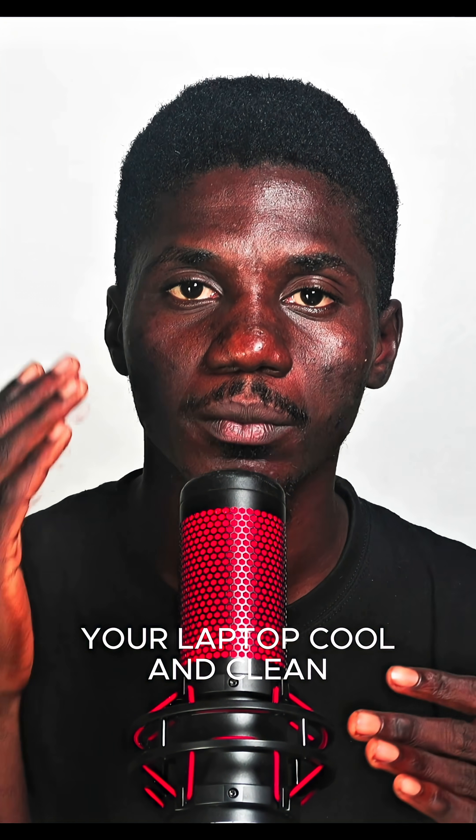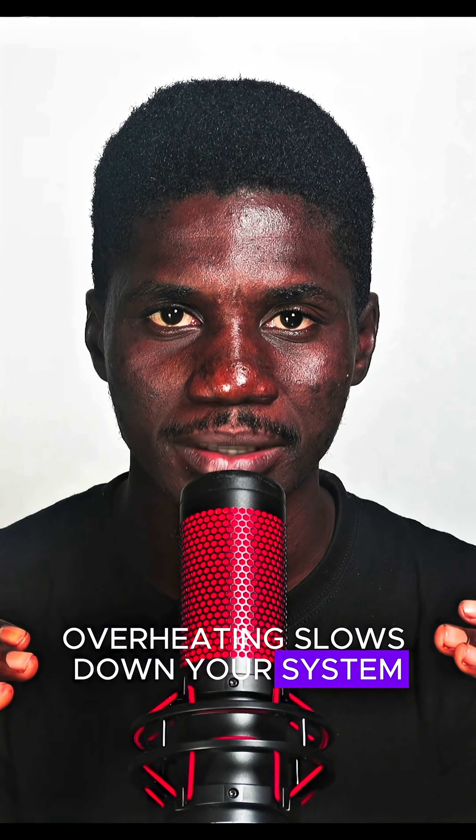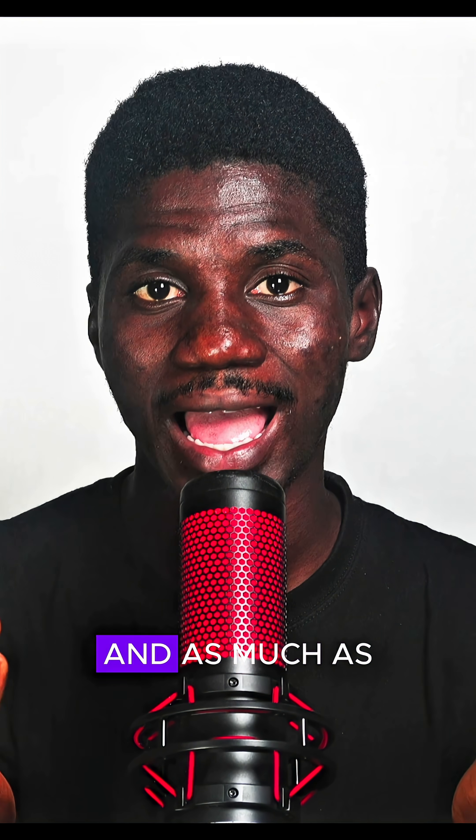Number five: keep your laptop cool and clean. Overheating slows down your system. Clean your vents, try using a cooling pad if you can afford one, and as much as possible, avoid using it on soft surfaces such as a pillow or a bed.